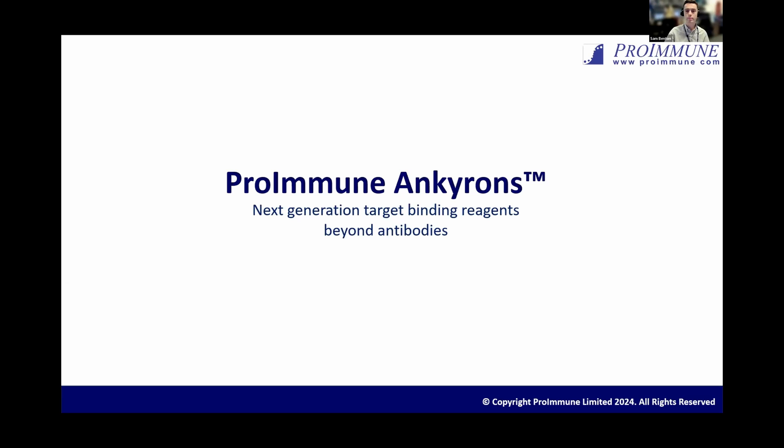Our next speaker is Sam Benton. Sam, if you'd like to share your screen. Sam is our Anchor-on product specialist here at Proimmune based in Oxford. He's focused on supporting our Anchor-on customers and collaborations globally and also expanding the reach of this novel target binding technology. Sam has an honours degree in immunology from the University of Edinburgh where he undertook a project on SARS-CoV-2 B-cell linear epitope mapping, and subsequently pursued a master's degree at UCL, University College London, where he worked in the lab of Ani Akbar conducting research to characterize atypical memory B-cells in autoimmune rheumatic disease. Sam is going to be sharing with us today about Anchor-ons, the future of target binding reagents beyond antibodies. Over to you, Sam.